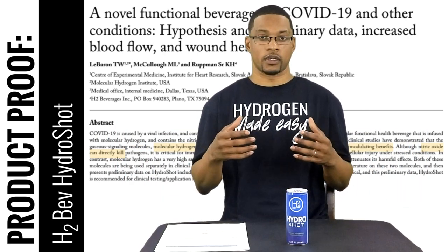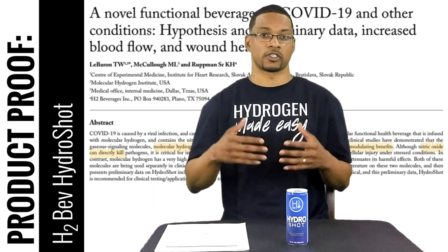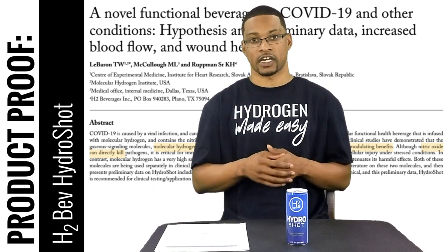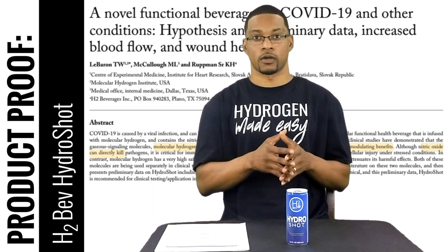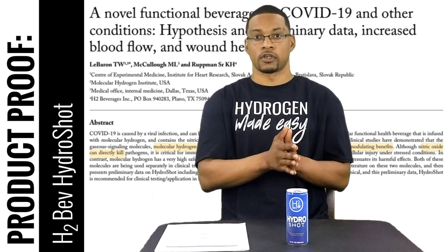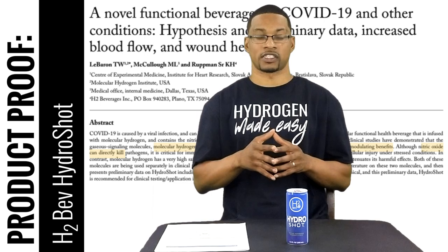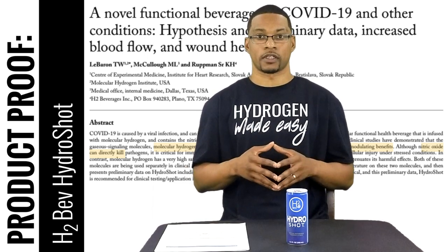We wanted to go ahead and do a product proof video over this beverage and this article because it's exciting as well as important for us to share, with us being H2Hub. We want to give people the best guidance we possibly can in light of this pandemic. We believe this is actually a good product to highlight in regards to its product proof, and we will be having more of these videos over more recommended products that have data behind them for our product proof videos. Catch us next time at the H2Hub.